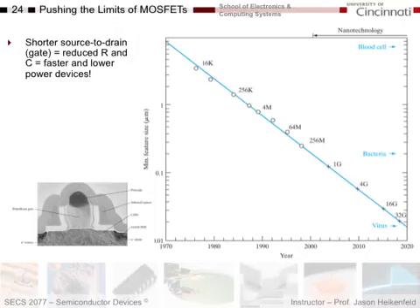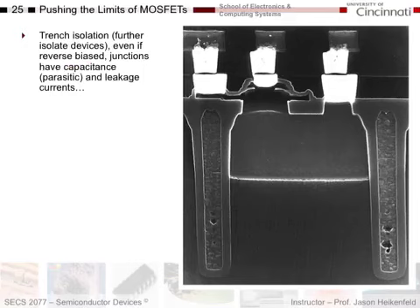Another reason we like to make transistors smaller — with minimum feature size going down versus year — is that smaller devices give you both reduced resistance due to shorter channel length, and reduced capacitance from a smaller gate capacitor. So you get faster and lower power devices. The faster part doesn't necessarily work out, unfortunately, but you can reduce the amount of power per individual logic switch.